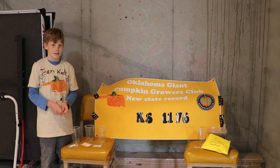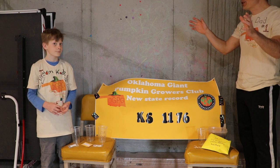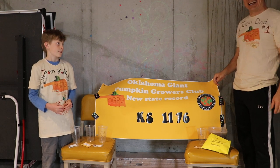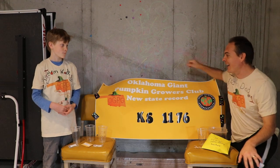Hey Cade, how's it going? Welcome back to 2019! We are ready to get our pumpkin season underway, aren't we?